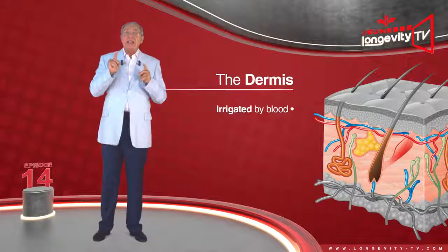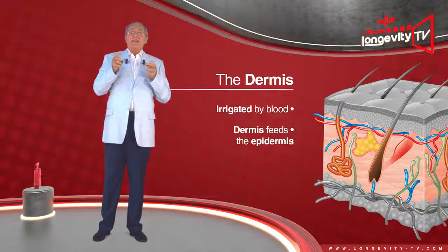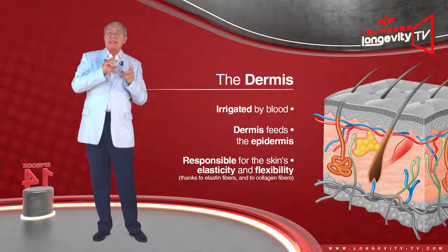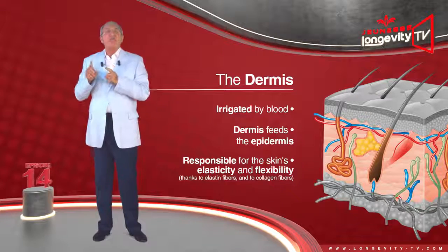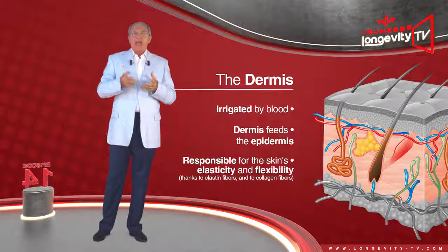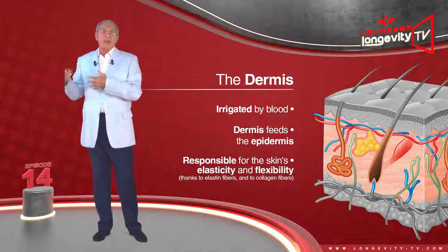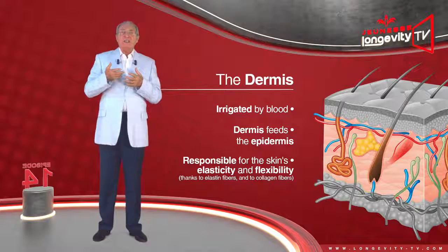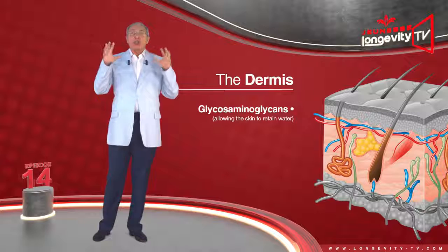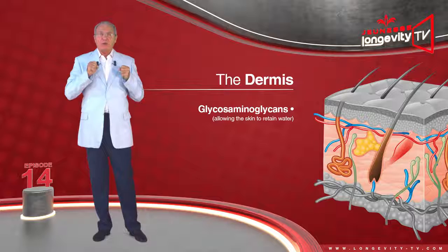The dermis is found between the epidermis and the hypodermis. It is irrigated by blood, and the dermis feeds the epidermis. It is responsible for the skin's elasticity and flexibility, thanks to elastin fibers, and its durability thanks to collagen fibers. It also contains aminoglycans, which act as a sponge, allowing the skin to retain water.